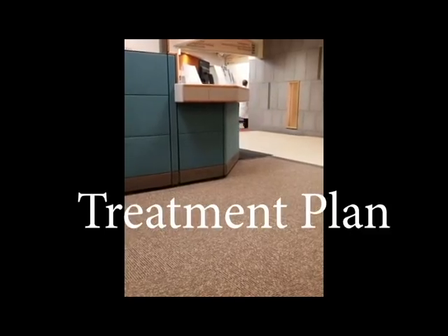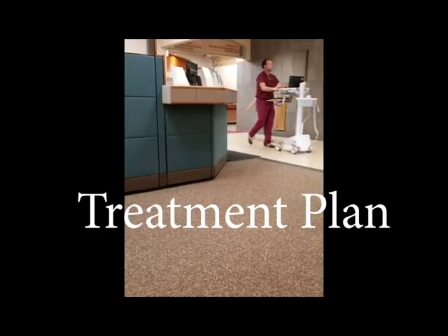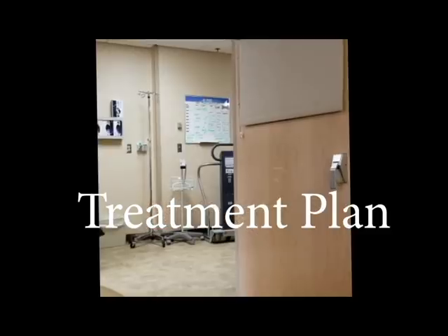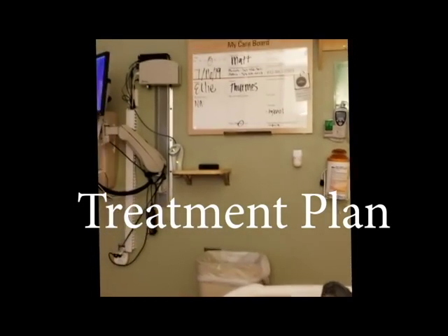At the clinic, just waiting my turn here to meet with my oncologist. The treatment plan is a five-day stay, and I'll receive three different types of chemotherapy — it's called VIP. I'll be receiving chemo each day for five days, along with a 24-hour drip of Mesna, which is a different drug that will help protect my kidneys during treatment.